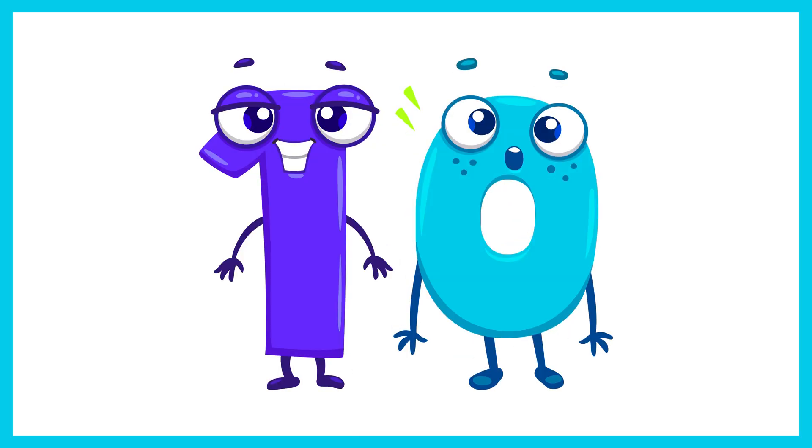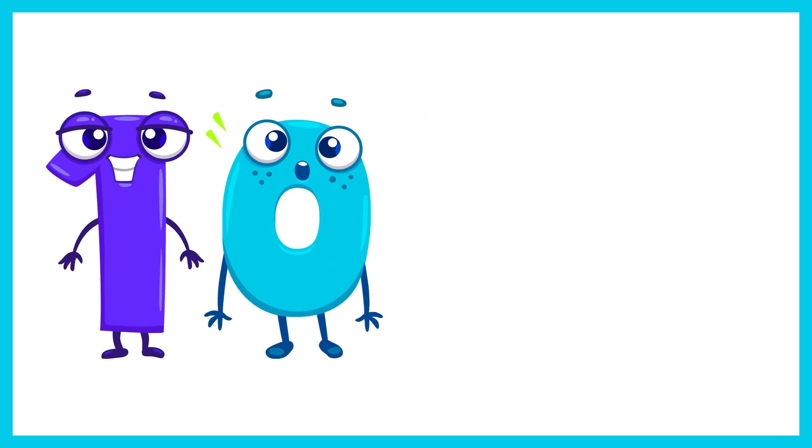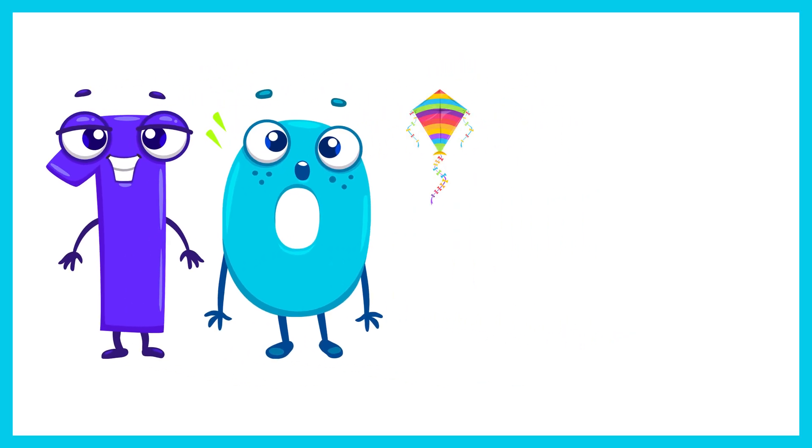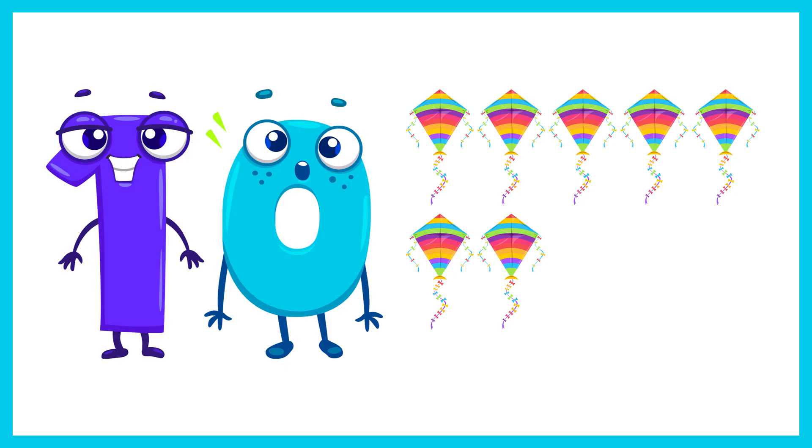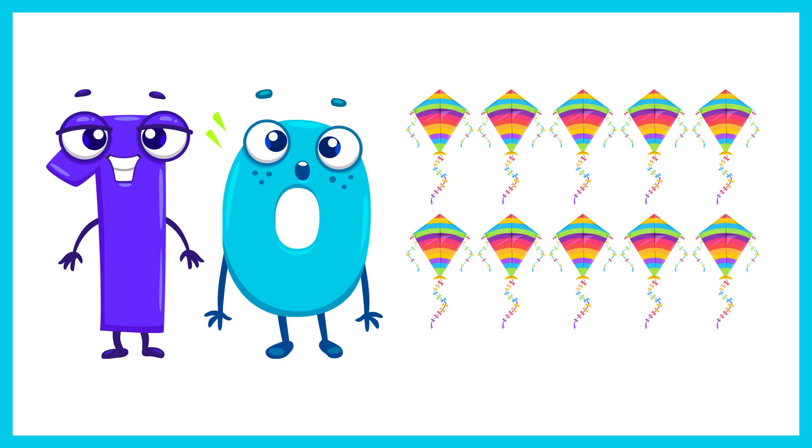Next is the number 10. Let's count 10 kites. 1, 2, 3, 4, 5, 6, 7, 8, 9, 10. 10 kites.